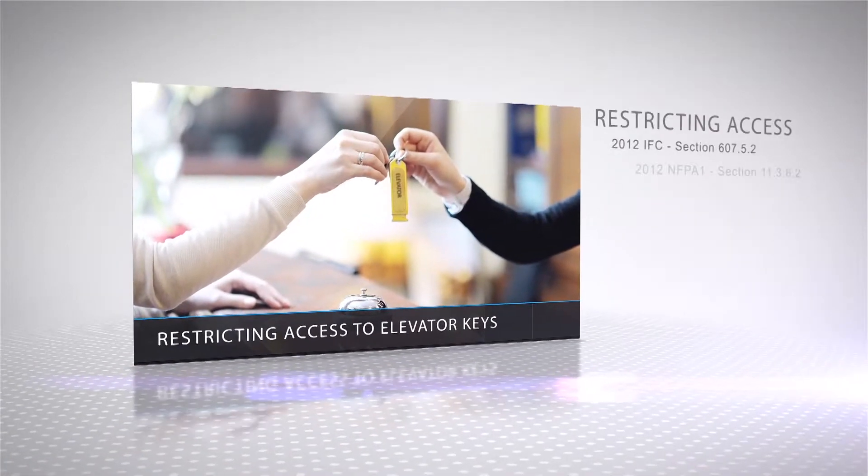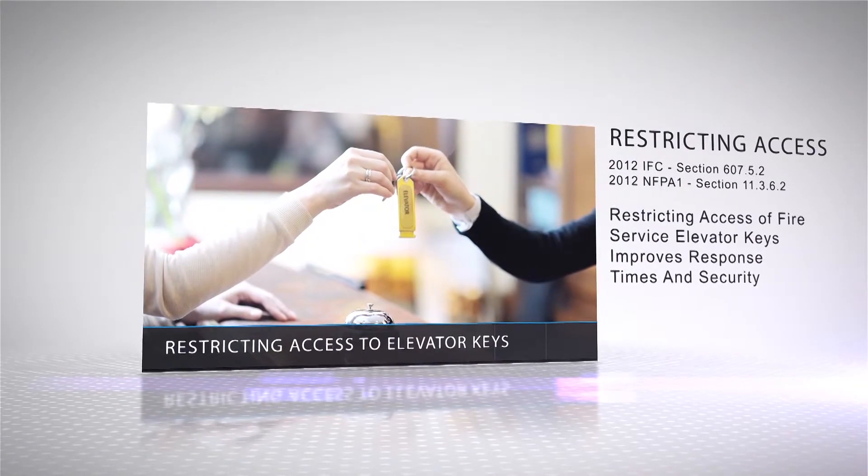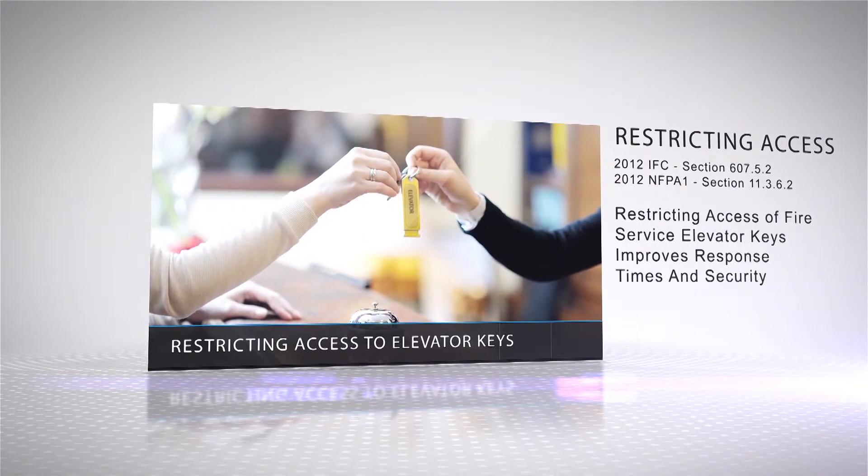Regarding access to keys, the code states that access to standardized fire service elevator keys shall be restricted to the following: elevator owners or their authorized agents, elevator contractors, elevator inspectors of the jurisdiction, fire code officials of the jurisdiction, and the fire department and other emergency response agencies designated by the fire code official. Restricting access ensures that elevators will be available when needed for emergency response while improving security for building occupants by preventing the use of elevator controls for criminal intent.